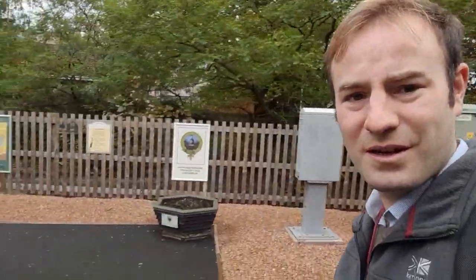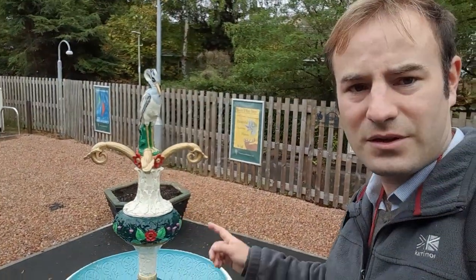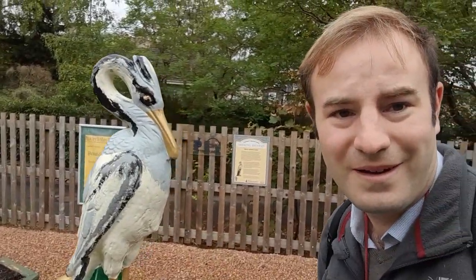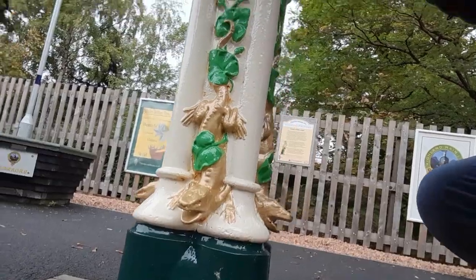Look at this — there's a really nice old drinking fountain here. It's cast iron. If you have a look at it, there's a heron on top. You can see flowers as you go down and right down at the bottom there's lizards. That was cast in 1880 by Walter McFarlane and Co., a company that made many cast iron ornamental features around Scotland.